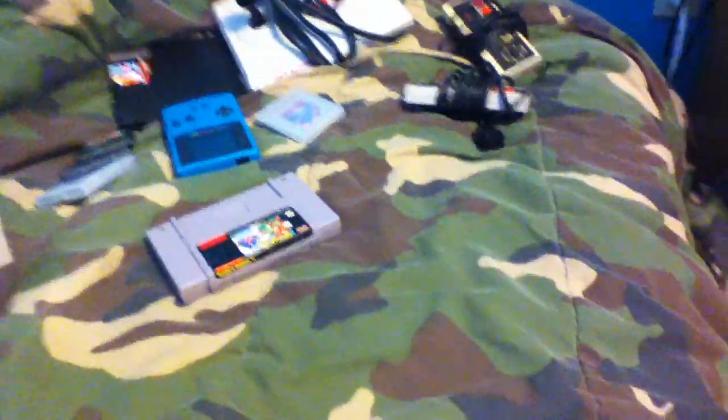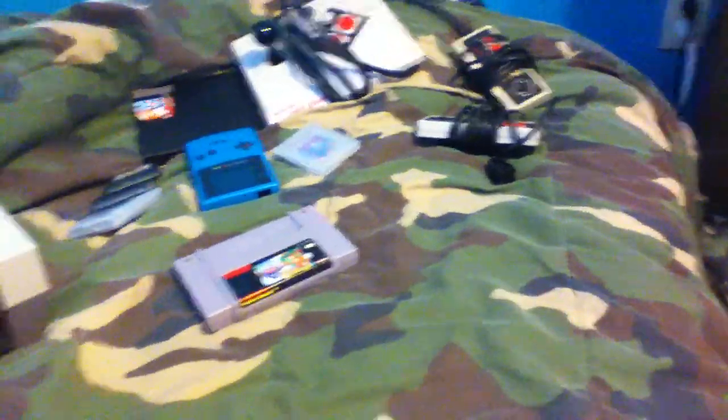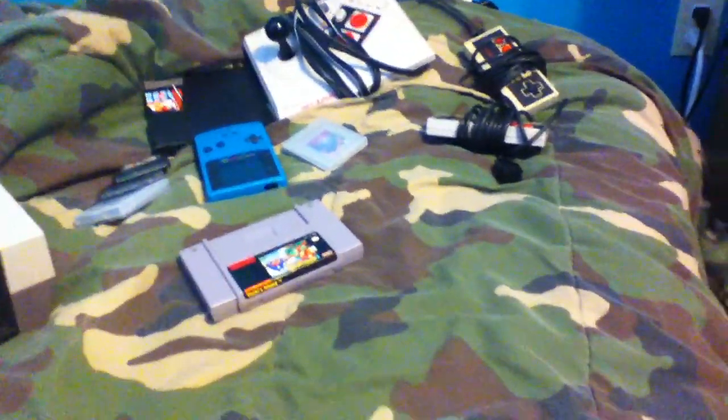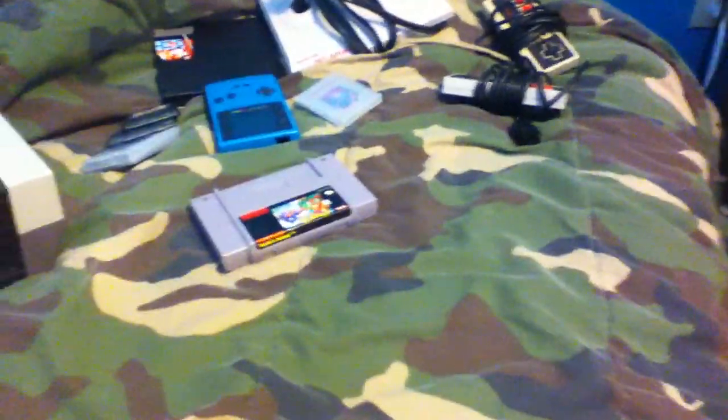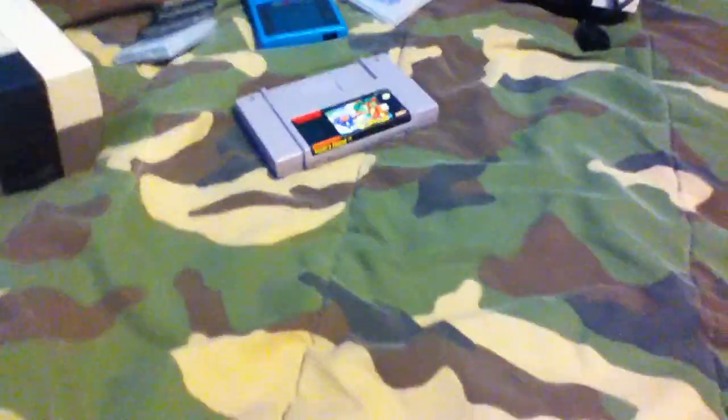The English Town Flea Market is located in New Jersey. I don't know exactly what town it's in, but it's a pretty big flea market. They had some good deals, though some people didn't give me that great of a deal.